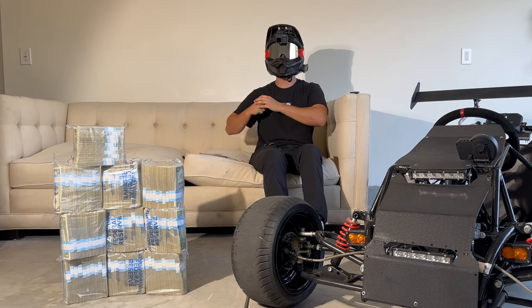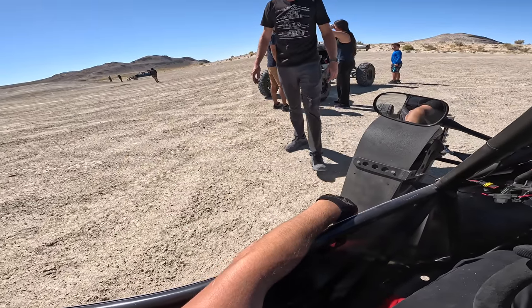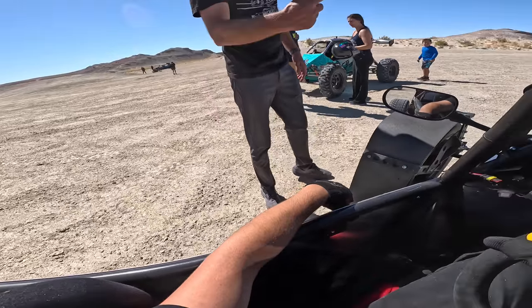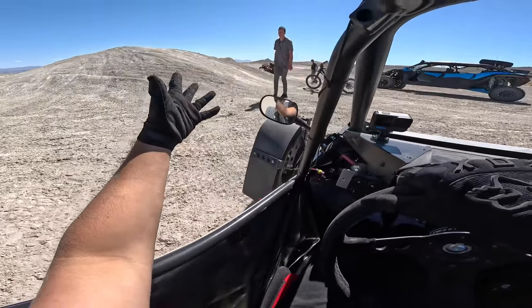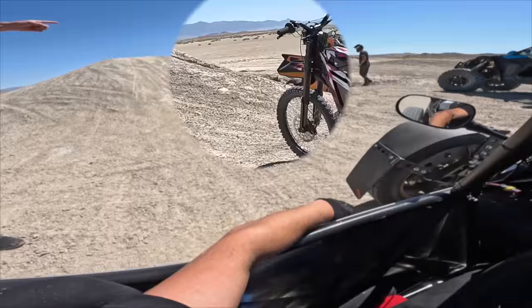On that incredible note, let's get back to the video. Did your buddy just tip his machine over? What happened? Drive over there. Oh no — don't drive over there.